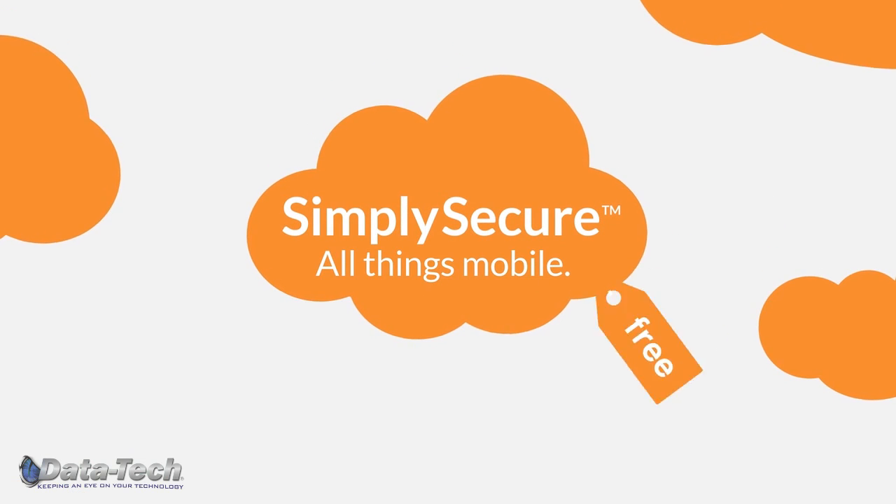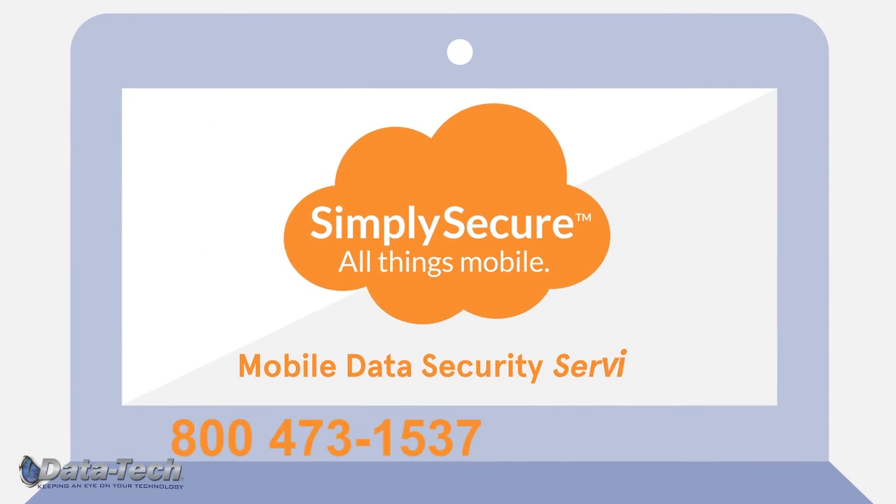Learn how to get started with Simply Secure for free. Call now and get peace of mind tomorrow.